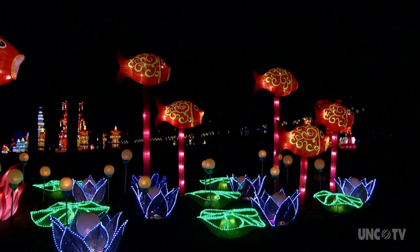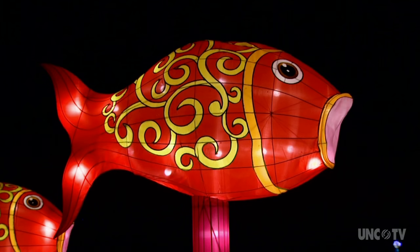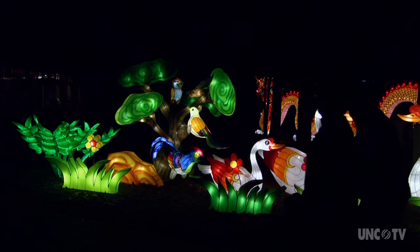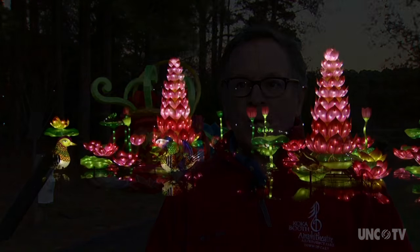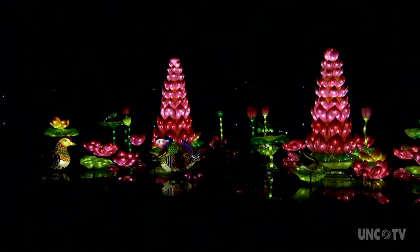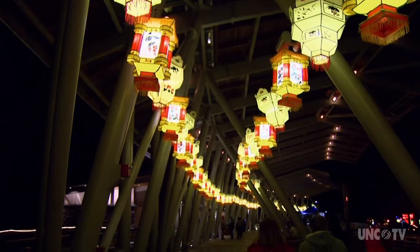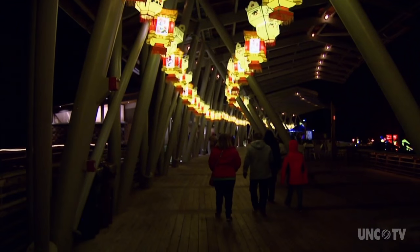Assembling this dazzling display of lights was no small feat. There are a total of 23 groups of lanterns, and each lantern group has multiple smaller lanterns. We have 24 artisans from China who stay on site for several weeks to set everything up. All of the materials were shipped from China, but they were actually built on site — the work of these phenomenal artisans who put together an incredible experience.